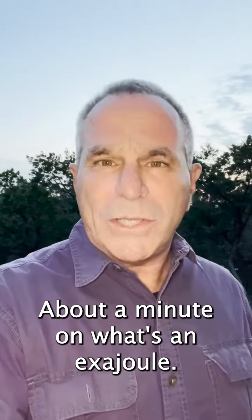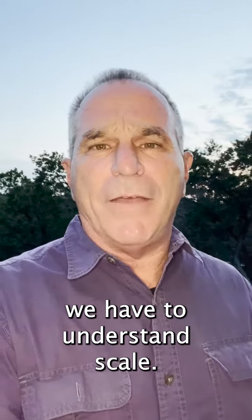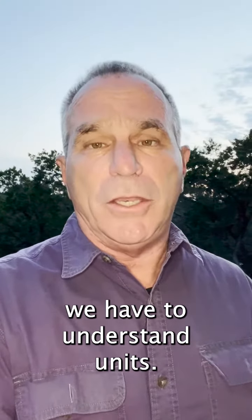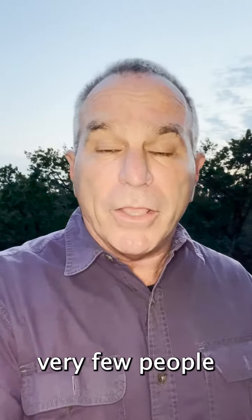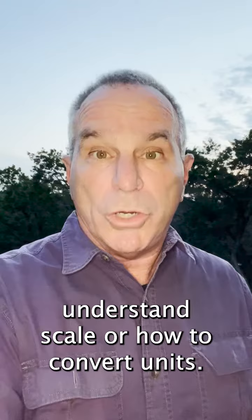Hi everyone. About a minute on what's an exajoule. This is important. If we're going to understand energy, we have to understand scale. And if we're going to understand scale, we have to understand units. And unfortunately, very few people understand scale or how to convert units.